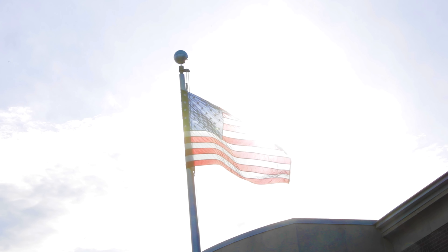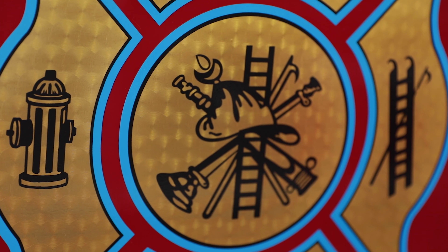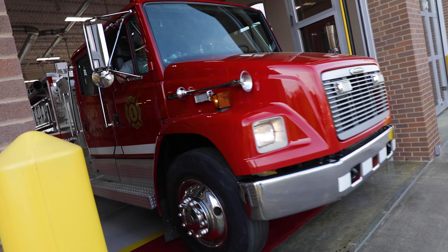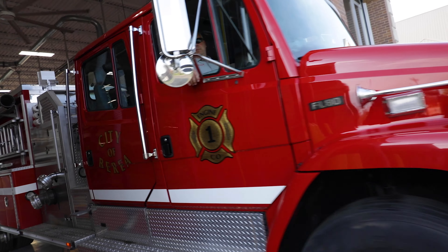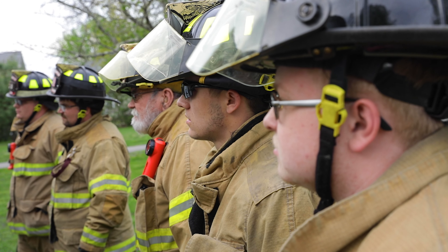On the site of an incident there are a lot of firefighters that the incident commander would need to keep track of. After the fact, if anyone's hurt or there's any accidents during the incident, then it's important to be able to tell who was where at what time and everything that was going on.